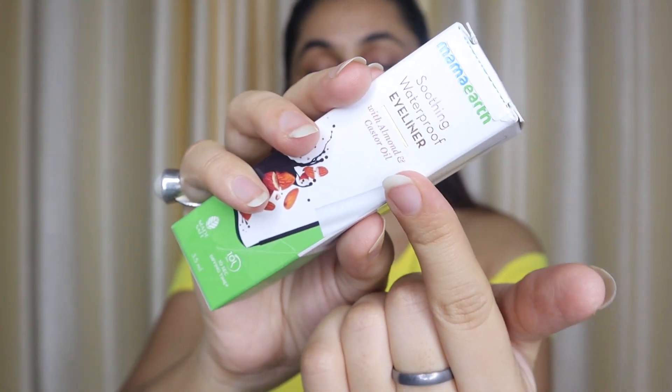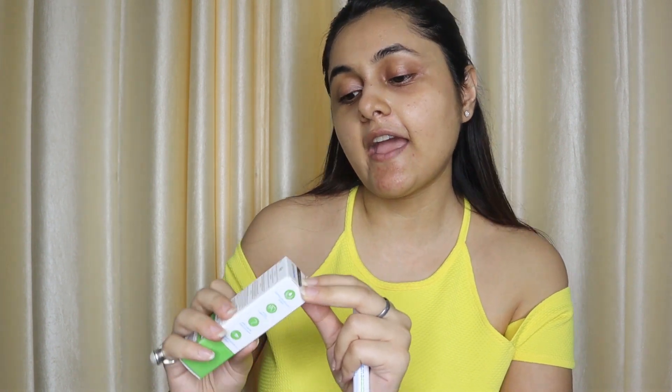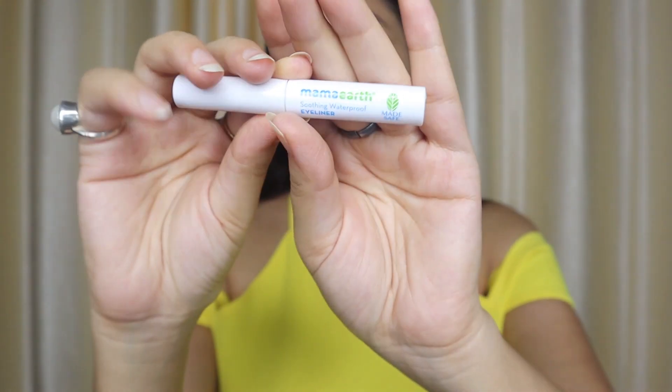Let me tell you this is my no-makeup phase because I am going to shoot this first to try and show this eyeliner, as I have a lot of shoots to do. In this video I have not applied this liner yet — that is why I am showing you first. This is Mama Earth's new Soothing Waterproof Eyeliner with almond and castor oil. I have been using it for some time and this shade is 01 Matte Black.